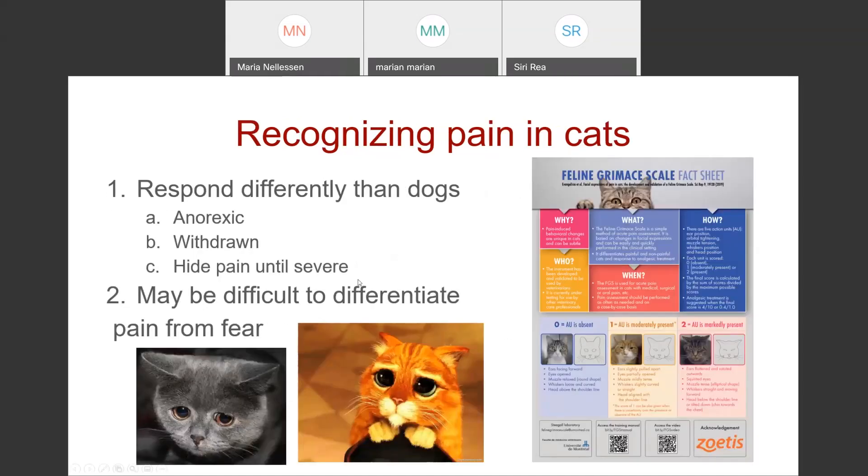It can be a little bit harder to recognize pain in cats than in dogs. They don't usually come to you and let you know something's wrong. They're more likely to become withdrawn, start hiding more, spend less time interacting. You see them eat less often, and a lot of times people don't realize something's wrong until the cat's not using the litter box anymore. It can also be difficult to differentiate pain from fear in cats in a clinical setting because most of them aren't excited about being in the hospital.